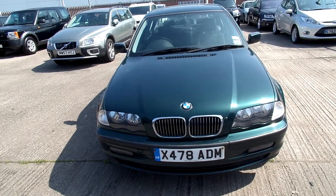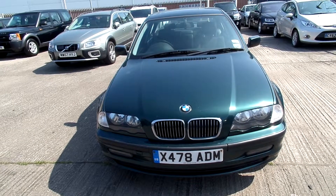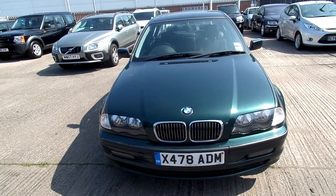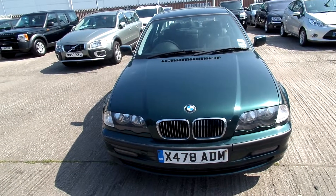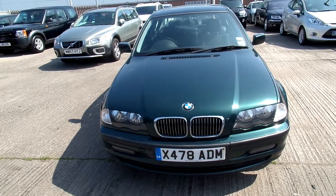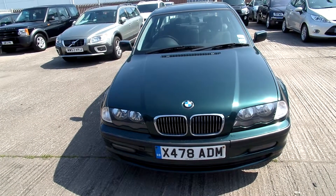Welcome to Rybrick Volvo in Warrington. Today we have for you a BMW 325i, 2494cc. It's a petrol SE, registered 2000, and it's a manual.